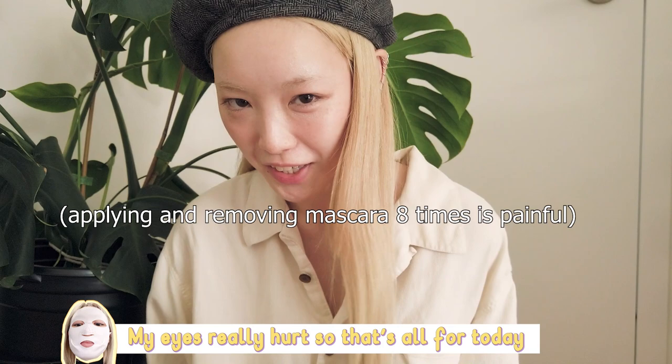My eyes really hurt, so that's all for today. That's all of my mascaras anyway. Bye! Why don't more brands make colored mascara?